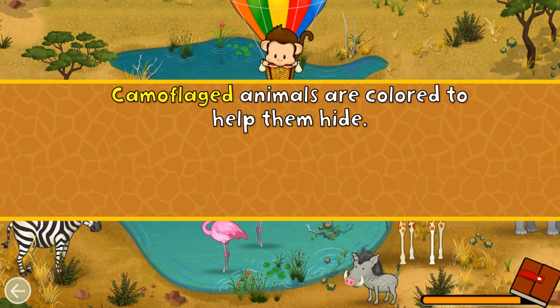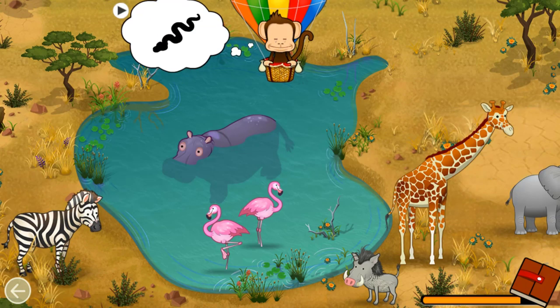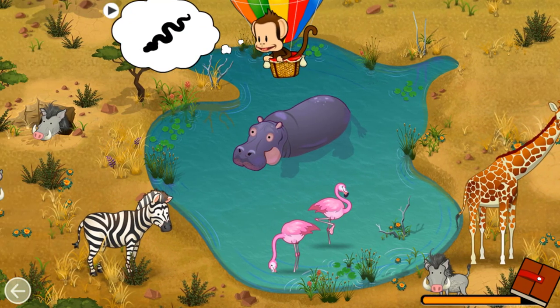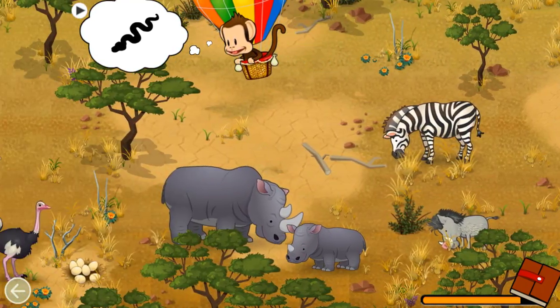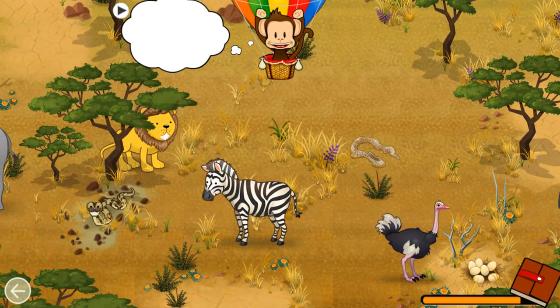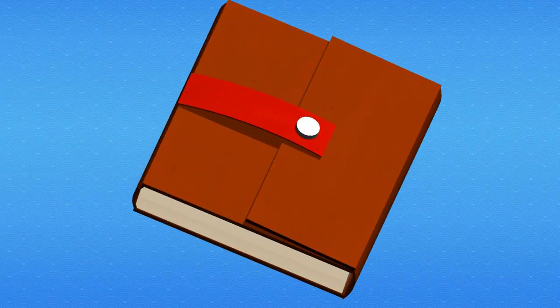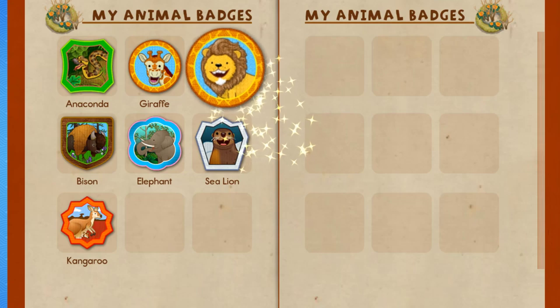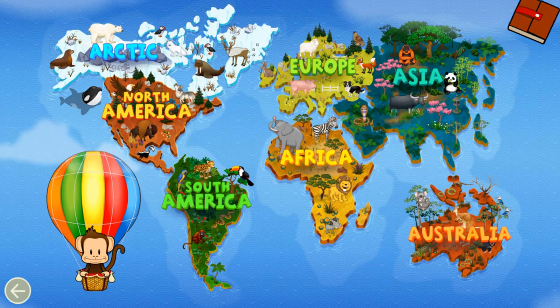Camouflaged animals are colored to help them blend in. Can you find this camouflaged animal? Camouflaged! Great job! You earned a badge — Lion! Tap Milo to go back to the world map. Where should Milo go next?